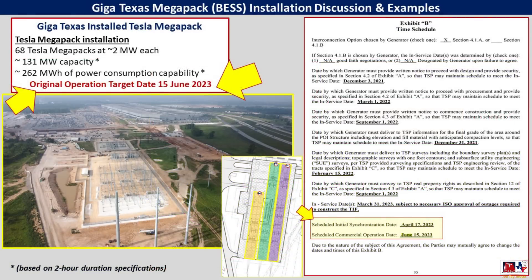One final thing I want to cover based on the source documents is the timelines envisioned when this site was permitted and filed with the Texas Public Utility Commission. The scheduled initial synchronization date was April 17th, 2023, with a commercial operation date of June 15th. I think we're seeing slight delays on this particular timeline — we're approximately four weeks behind that original date. So it wouldn't surprise me if Megapacks start arriving for installation in early June, with the site ready for commercial operation sometime in early July.